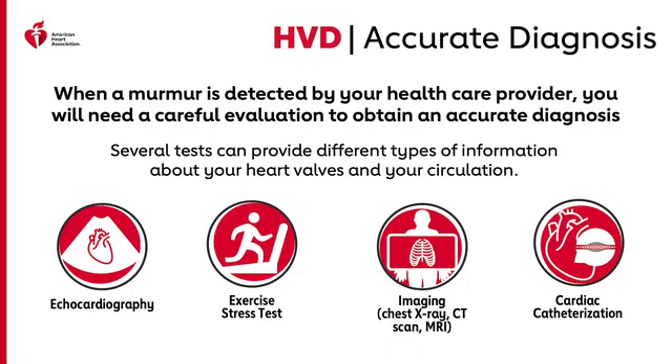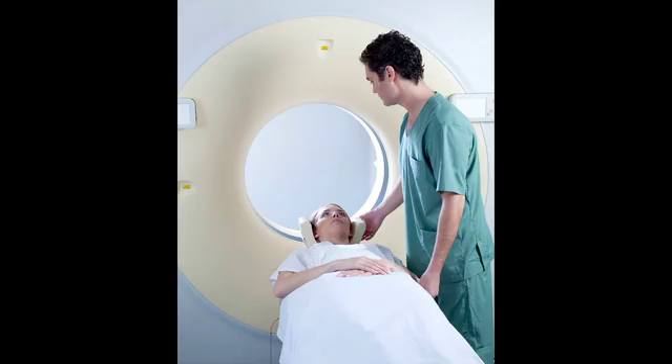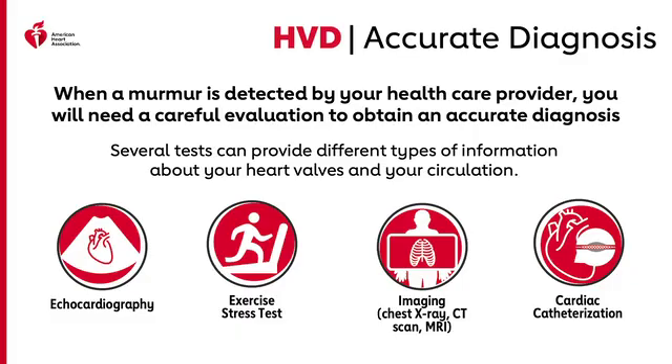Exercise testing helps evaluate changes in blood pressure, changes in symptoms, and the heart's response to a more challenging workload. If a heart murmur is present, the doctor will note any changes in the murmur that occur during exercise. Imaging is another diagnostic tool — a chest x-ray shows the location, size, and shape of the heart, lungs, and blood vessels, providing initial basic information to the healthcare team, since valve problems can sometimes change the shape of the heart. Calcium deposits in the heart or on the valves may also be visible on x-rays.